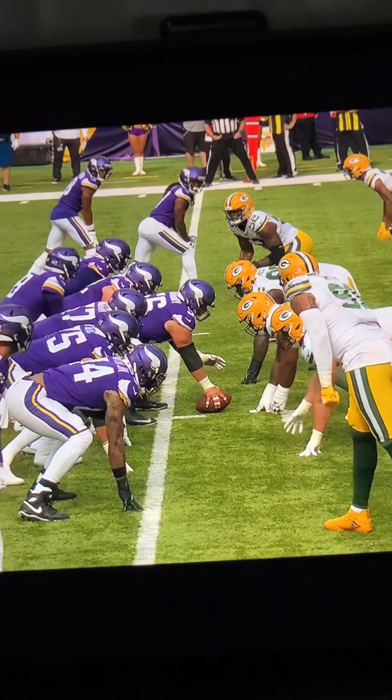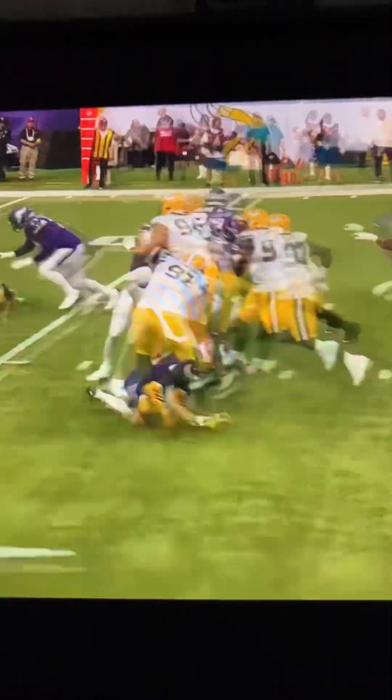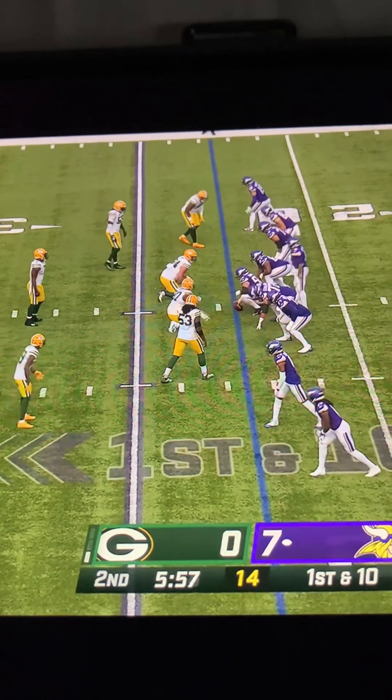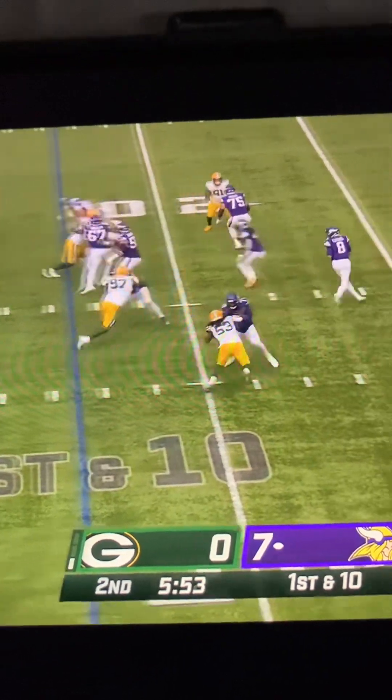We mentioned the pre-snap motion. We've seen it this entire drive. This time they bring Justin Jefferson across on the jet motion — a little hard action. He was going to allow Kirk Cousins to get up there in this sort of up-tempo style offense, one-word plays, and just snap it and go. Fake.